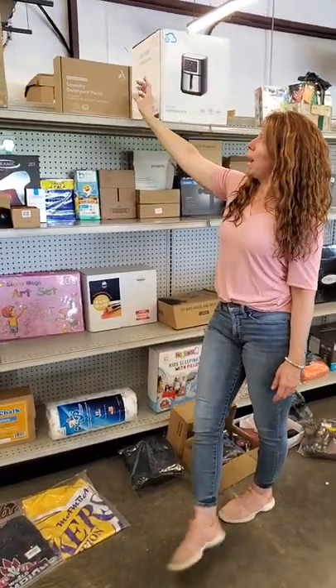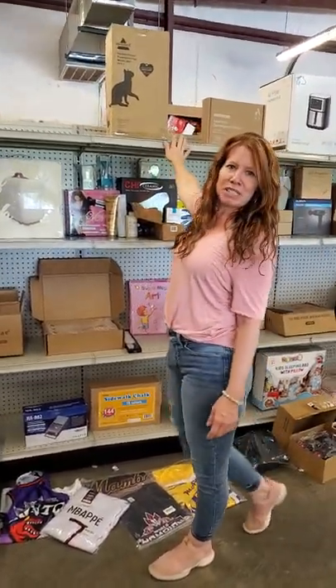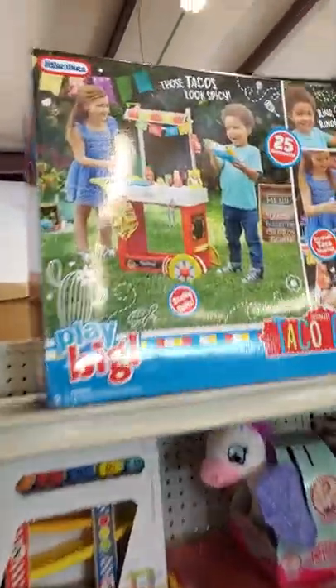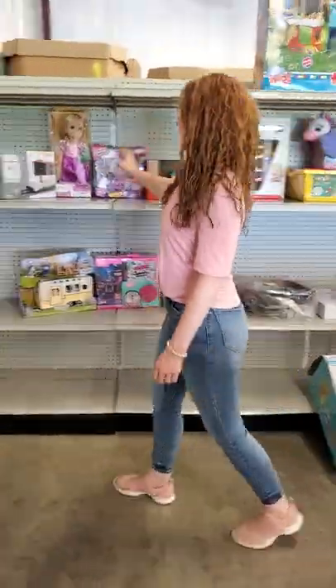We have laundry detergent packs. We got your pet stain, Bissell. Go down and go now. We got an ultimate taco cart — how cute is that? That's cute. Some child's just going to love that.